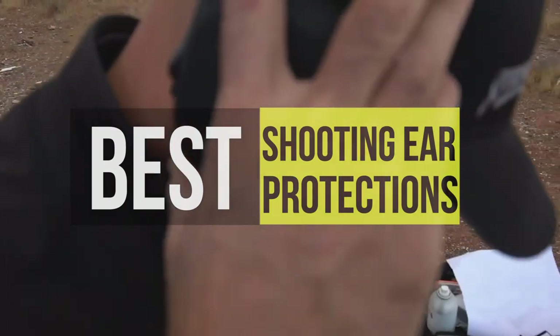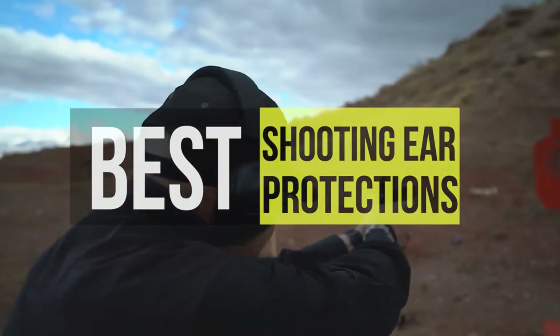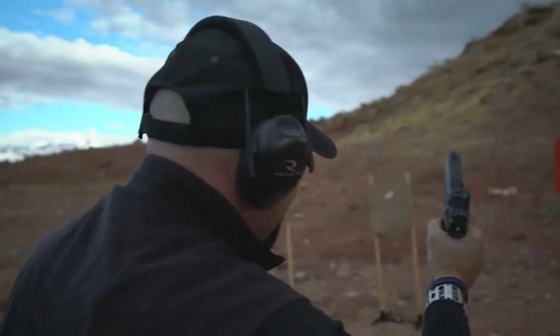Hey guys, today we're going to take a sneak peek at the best shooting ear protections in the market. So if you're planning to buy one, then you are in the right place. Please do check out the description below to see all the featured products and their buy links. Let's get started.